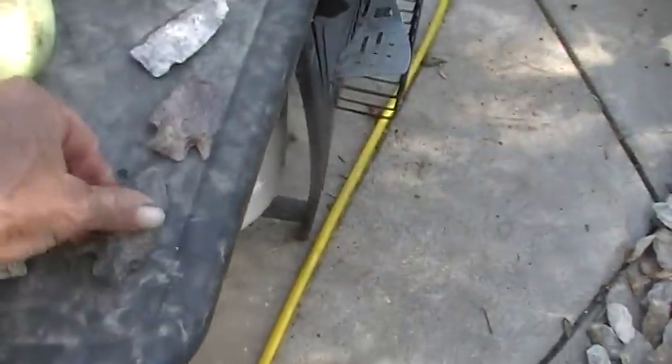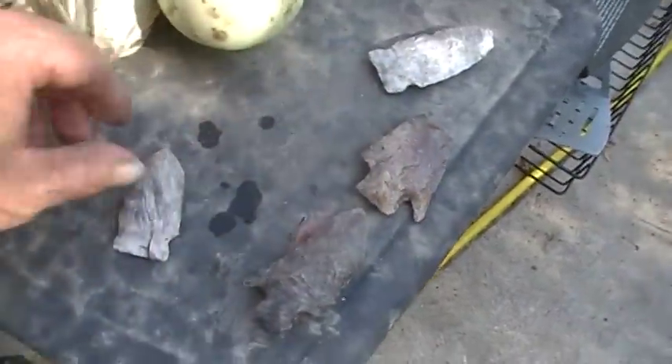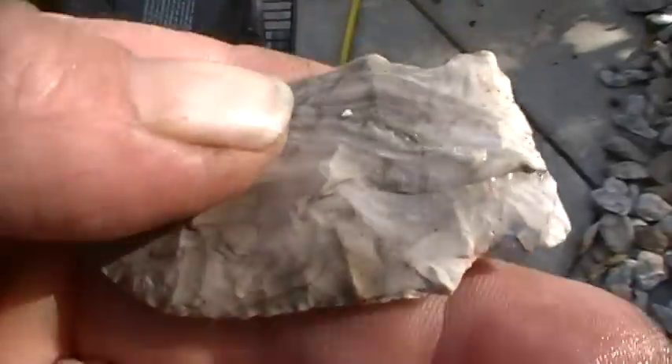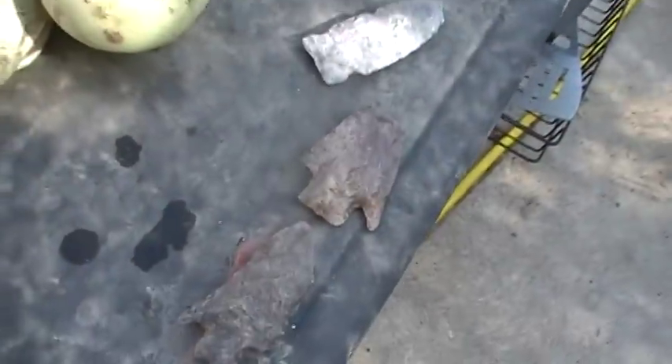Now today, I dug about a 10 by 20 foot all together. I found those two and I found this one here, but like I said, it was on the outside of the camp. No tools, no broken tools anyway. Two broken arrowheads. Just a little bit of stuff scattered once you go outside that camp very far.